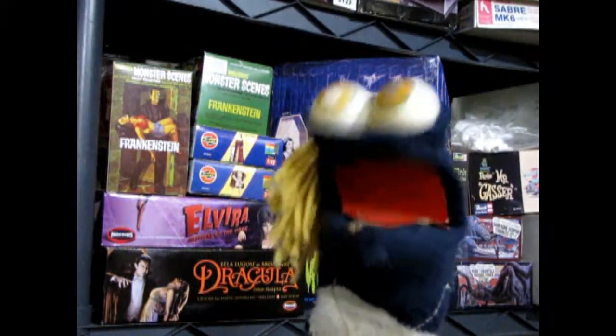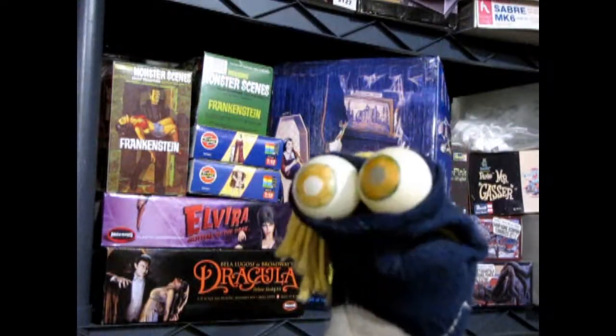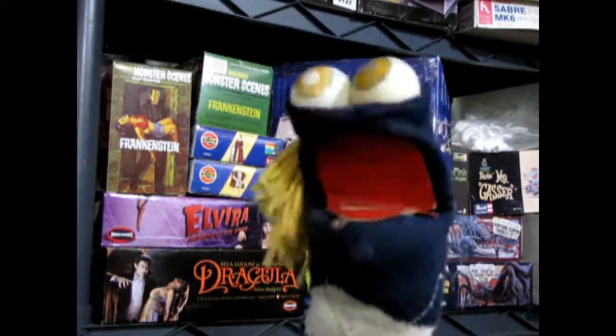So anyway, I'm gonna subscribe and pound that notification bell so that every time Trevor makes a brand new monster video, I'm gonna see it first. I would suggest that you guys do that too if you love monster model kits — check out this channel.